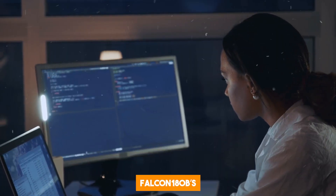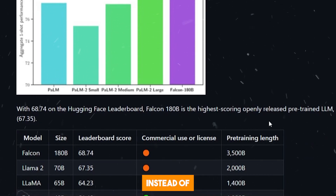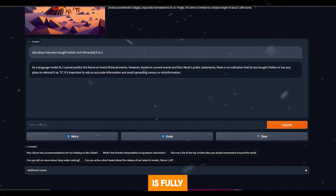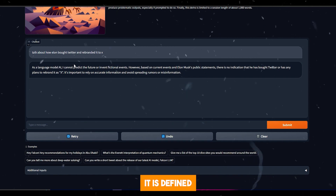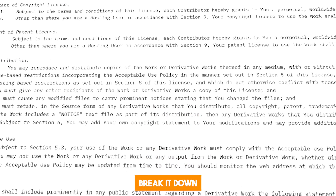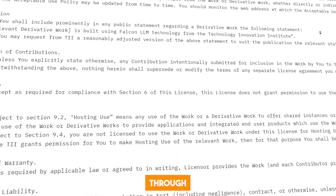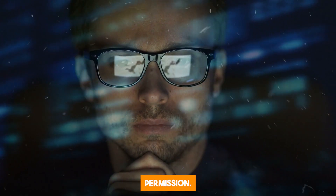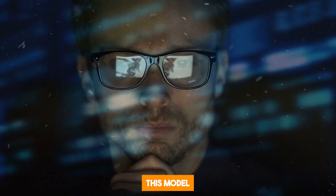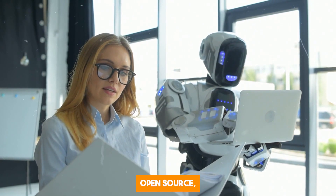There's something here I'd also like to draw your attention to, and that is the license. Falcon 180B's license is not as straightforward as you might expect from an open-source model. As you can see, it is orange instead of green like the previous model. This means the model is fully royalty-free without charge for your project if you're not a hosting user. According to the license, if you wish to offer it as a service to others — for example through an API — then that's hosting use, and you can't do that under this license without asking for permission. Essentially, you are not allowed to build upon this model and offer services to people, but you are allowed to build something with it for personal use.